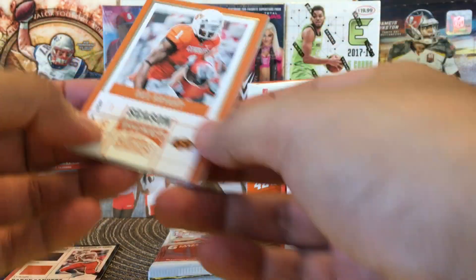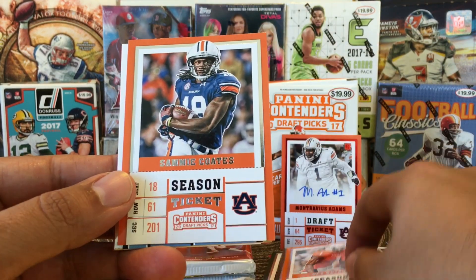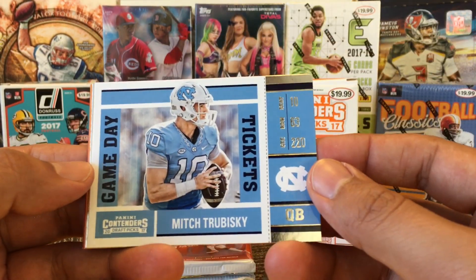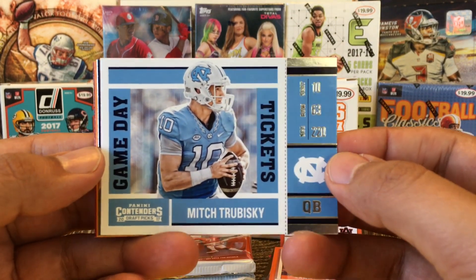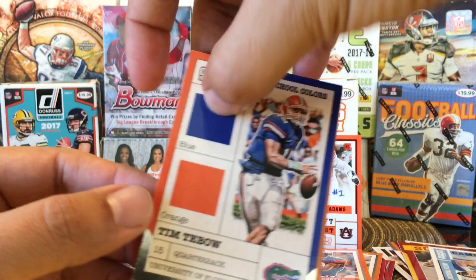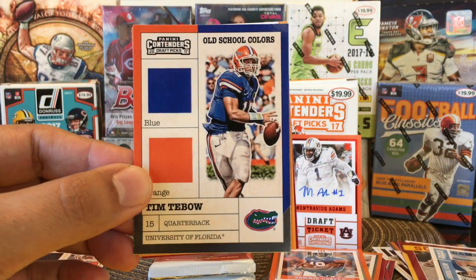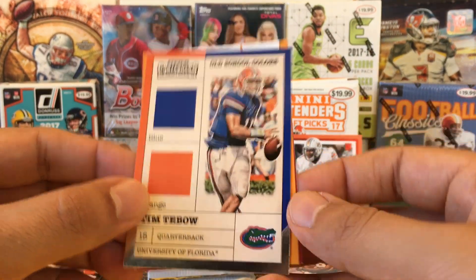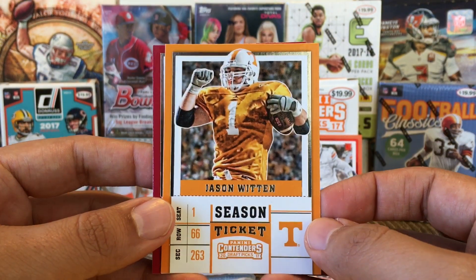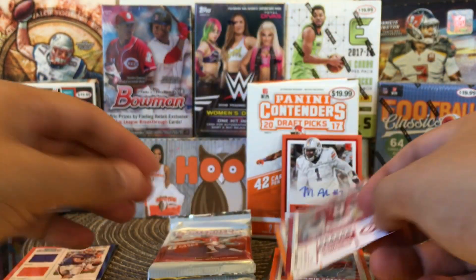So looking for one more autograph and we got four more packs. Dez Bryant. Sammy Coates. And then we have Mitch Trubisky rookie card, game day — I think the Bears are about ready to give up on him. And then we have Tim Tebow, school colors — I'm surprised how he still sells really good. And Jason Witten. And Amari Cooper, who's now with the Cowboys.